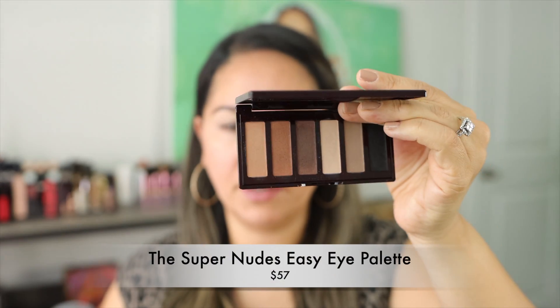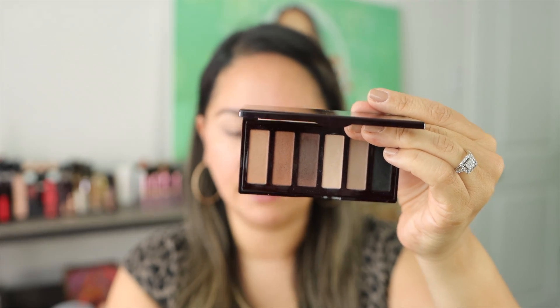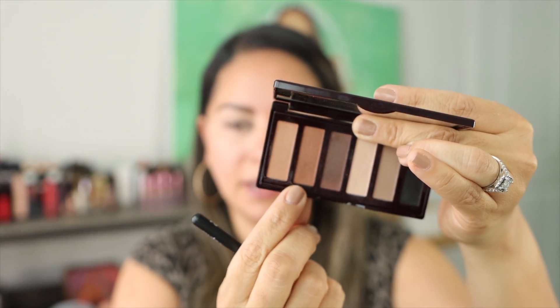Today I'm really feeling an all-matte, very neutral, maybe a little smoky look, so I'm going to use the Super Nudes Easy Eye Palette. This one is such a staple — you can travel with it, smoke it up, go very deep, or stay pretty light. I'm taking my brush number one and going into the second shade here.